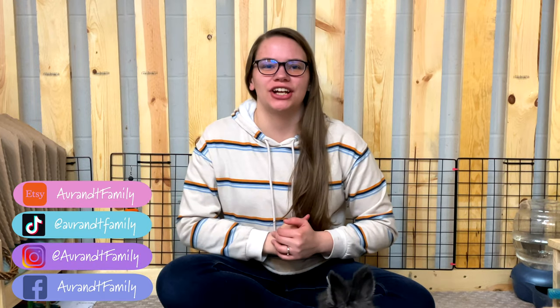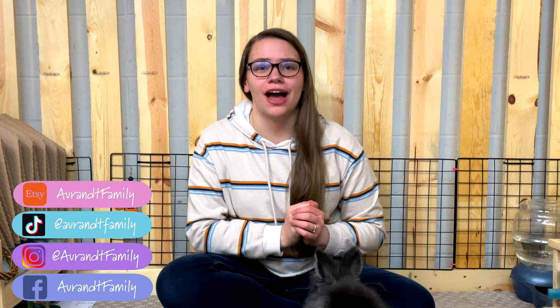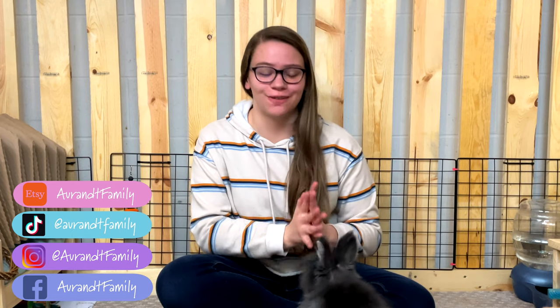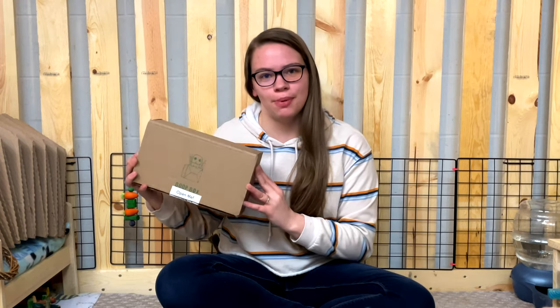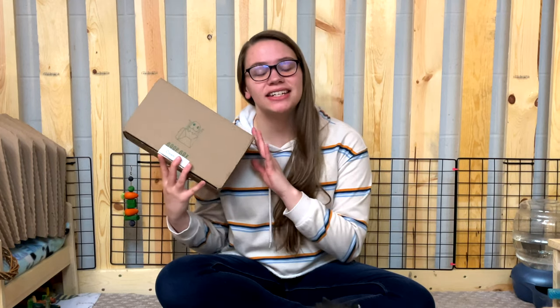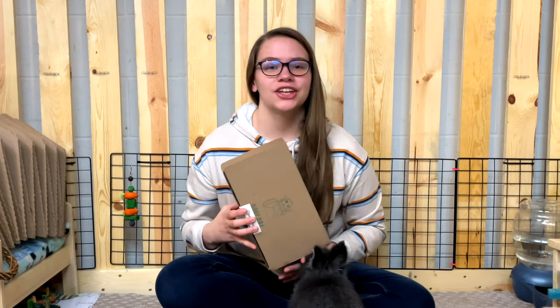Hi guys, welcome back to my channel, or welcome if you're new! PocoPuff is definitely excited for today's video. In today's video we will be unboxing the Boop Box, which is part of a series here on my channel where I am unboxing a different rabbit subscription box every single month. At the end of the series I will be doing a massive comparison of all the different boxes so you can select the right one for you and your rabbit.